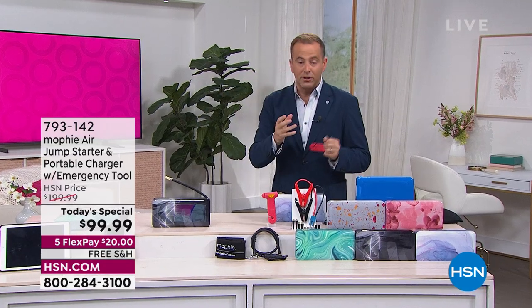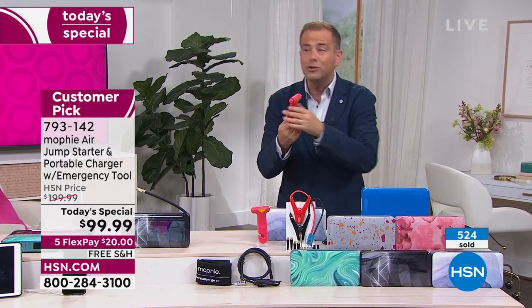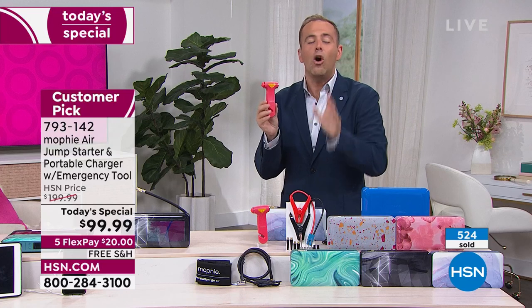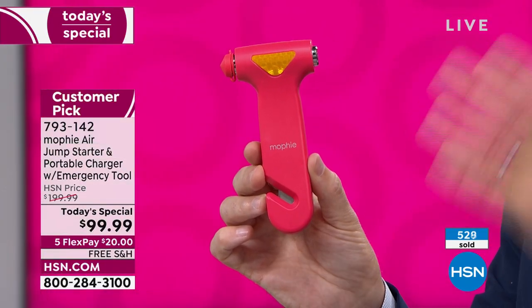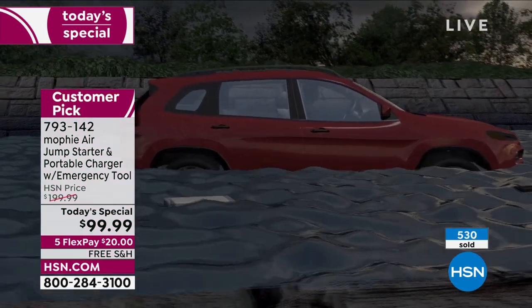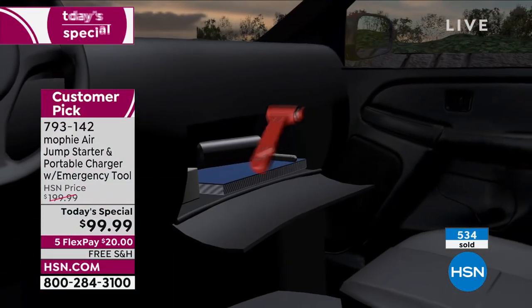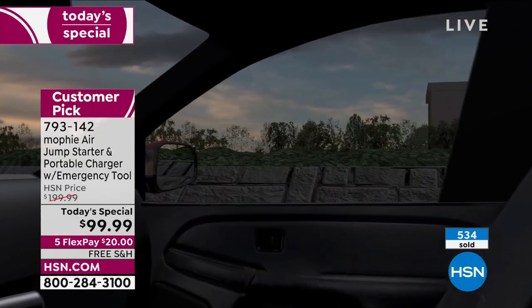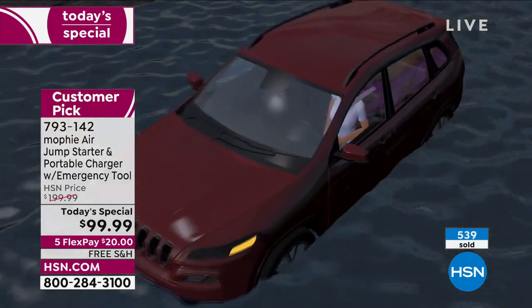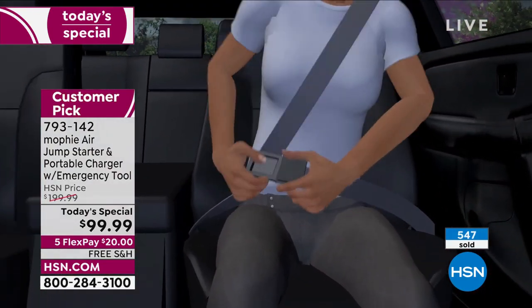If anybody's birthday is coming up, this would be a great gift. For everyone who buys it tonight, we're also including an emergency safety tool. I've sold similar tools on HSN for $15 to $30. What does it do? It breaks the window — if God forbid you were trapped, you grab it, tap it, and it breaks the window. Or it can cut the seatbelt. We're including it at no extra cost. Keep it in the car. God willing you never have to use it, but it's good to have that peace of mind.